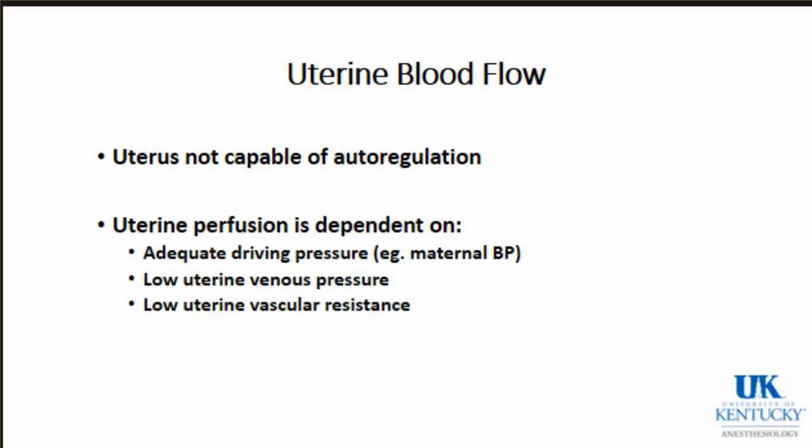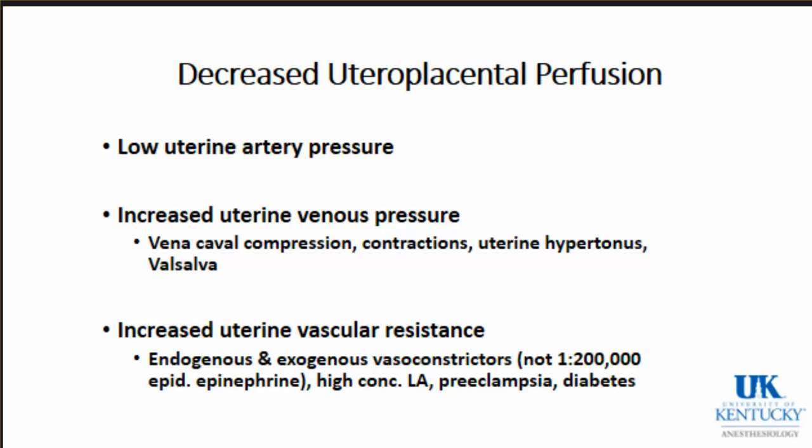Remember, the uterus is not capable of autoregulation, so uterine perfusion - which ultimately relates to placental perfusion and fetal perfusion - is going to depend on having adequate blood pressure, low uterine venous pressure, and low uterine vascular resistance. In terms of decreased uterine perfusion, if you have a low uterine artery pressure - mom is hypotensive - you'll have decreased perfusion.